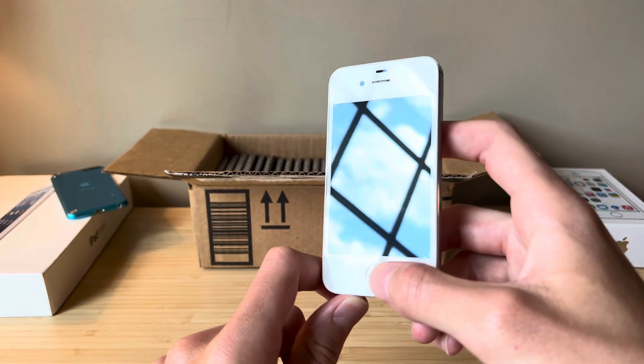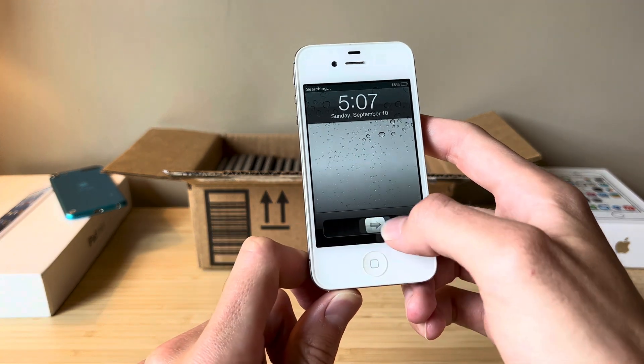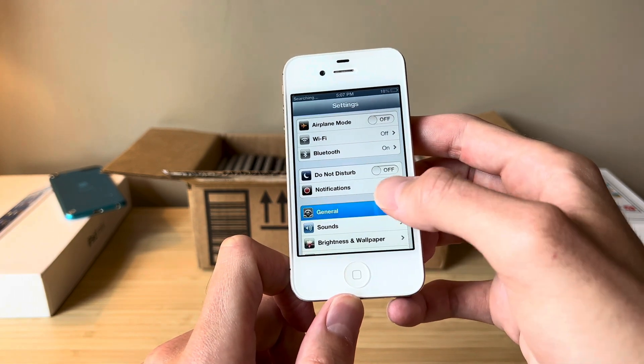All right, here is the iPhone. I'm actually recording this a few days later because I got busy. But this thing is charged up, and here we are — iOS 6 on an iPhone 4S.